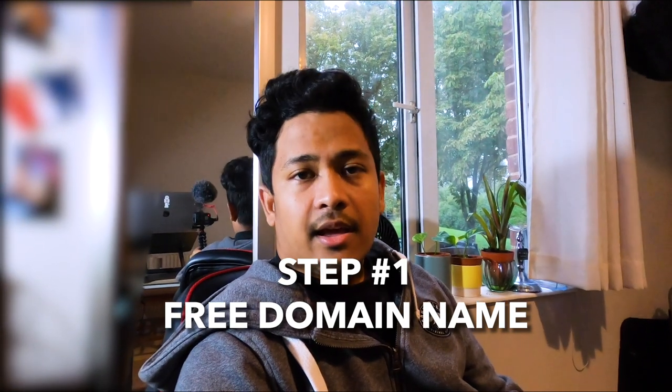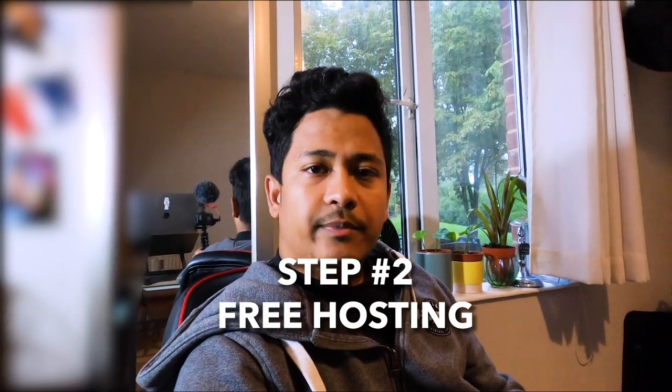Now let's talk about the second step, which is getting free hosting. This is where you'll upload all your content so that your customers can reach it. There are plenty of free options available. My suggestion is to start with something reliable — I'll be listing some popular free hosting options in this video. If I get more time, I'll also create a simple tutorial on how to set up web hosting and how to link your domain name to it.